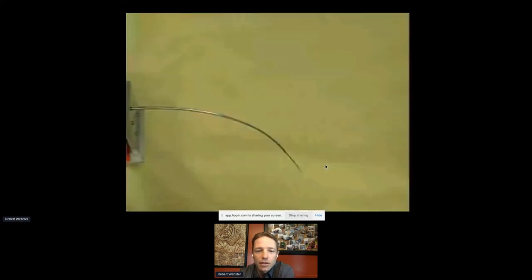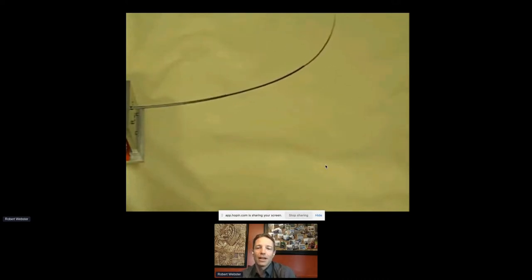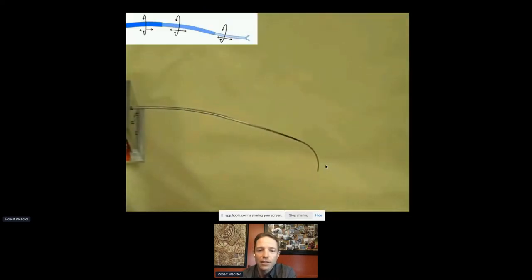Concentric tube robots are really what enables everything we do at Virtuoso Surgical — it's what's truly special about our technology. These robots are so small, yet you still get bending and elongation behavior. They're made from a collection of superelastic nitinol tubes, each with a curve shape-set into the tip. When you put a collection of these tubes inside one another and twist them axially at their bases and extend them telescopically, you get this really cool motion out of the device.